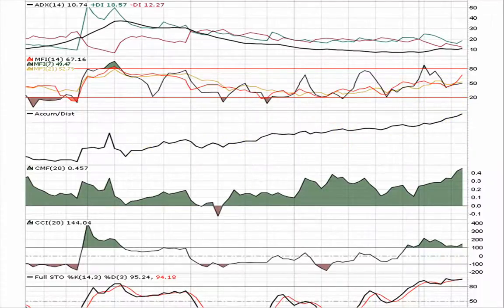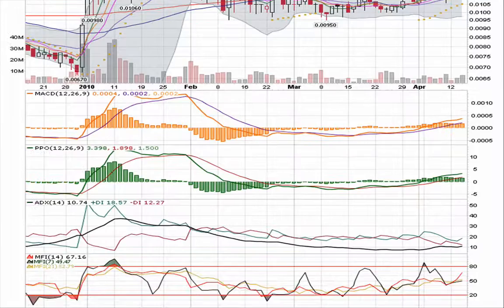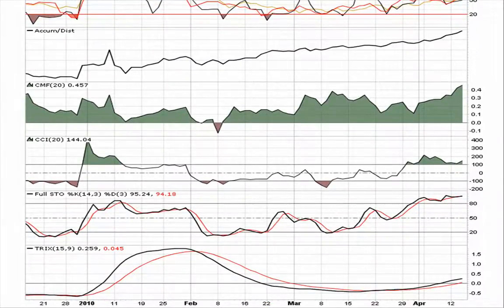The ADX is showing that this has been a stock that's been accumulating constantly throughout this whole big move and then the consolidation. Checking money flow, still staying very green. CCI staying up, holding over 100.